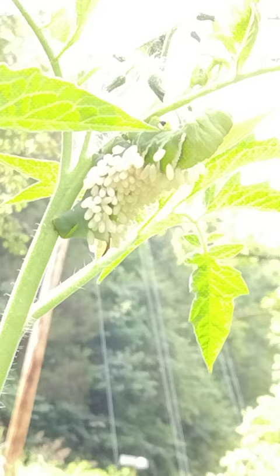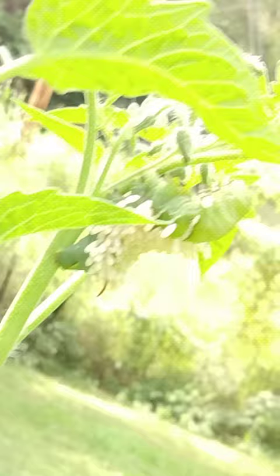Should I peel it off and give it to the chickens, or are those good bugs? That's what I want to know. Let me know if you guys know anything about that — it'd be really awesome to learn. Should I let these things stay? Oh my gosh. Nature, right?